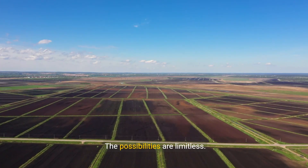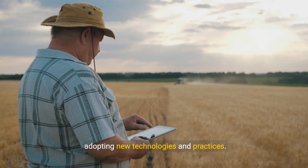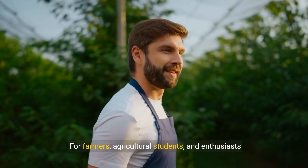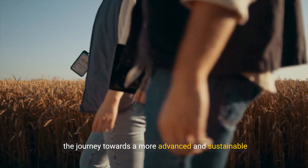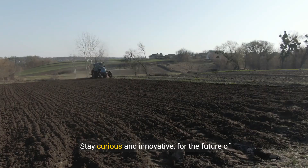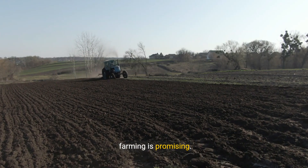The possibilities are limitless. Modern farming will continue to evolve, adopting new technologies and practices. For farmers, agricultural students, and enthusiasts alike, the journey towards a more advanced and sustainable agriculture system is just beginning. Stay curious and innovative, for the future of farming is promising.